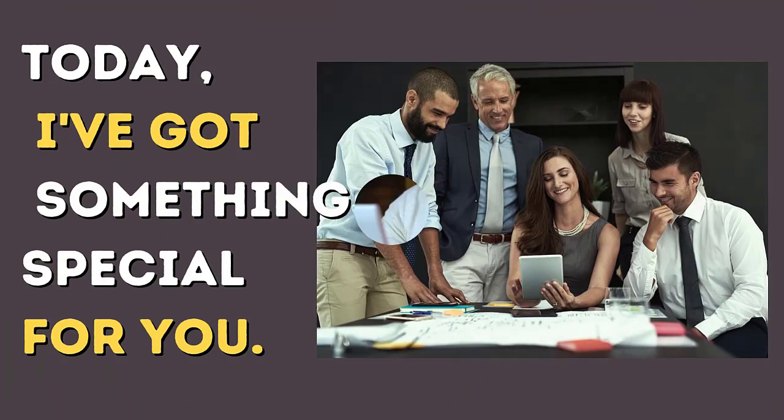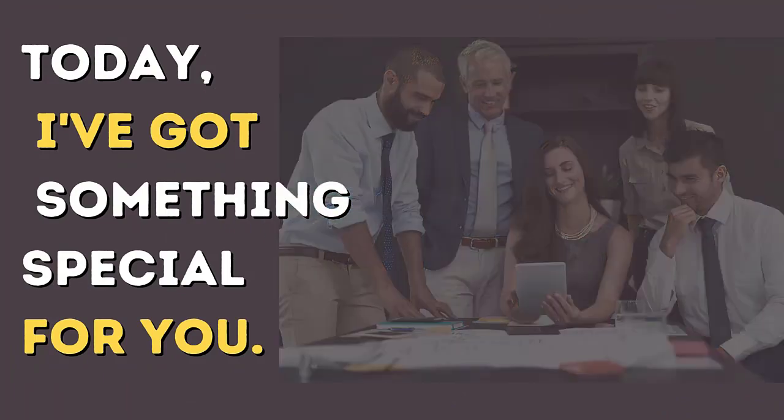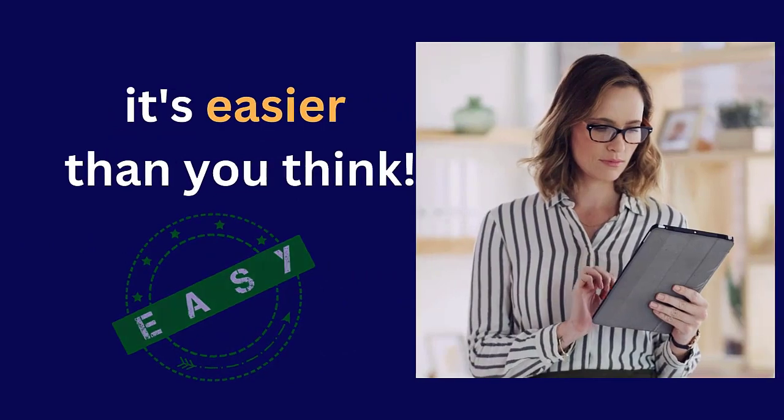Hey Freelancers! Welcome back to the channel. Today I have got something special for you. Are you tired of struggling to find clients for your freelance business? Well, today I am going to show you how to create a freelance website for free. And trust me, it's easier than you think.